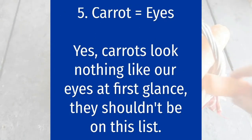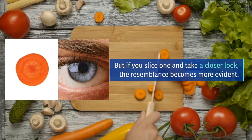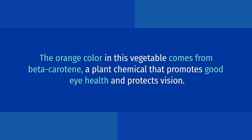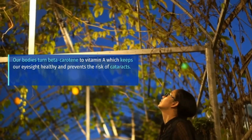Carrot equals eyes. Yes, carrots look nothing like our eyes at first glance, and they shouldn't be on this list. But if you slice one and take a closer look, the resemblance becomes more evident. A slice of a carrot looks much like the human eye, especially the patterns of lines radiating outwards, which resemble the iris and pupil. The orange color in this vegetable comes from beta-carotene, a plant chemical that promotes good eye health and protects vision.